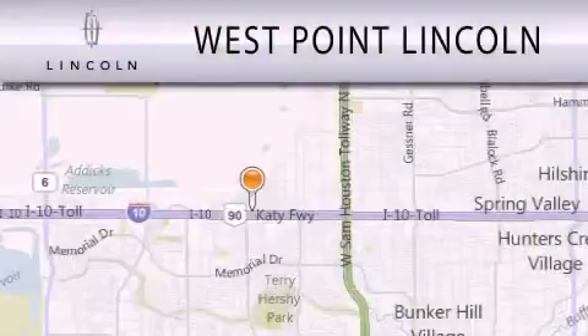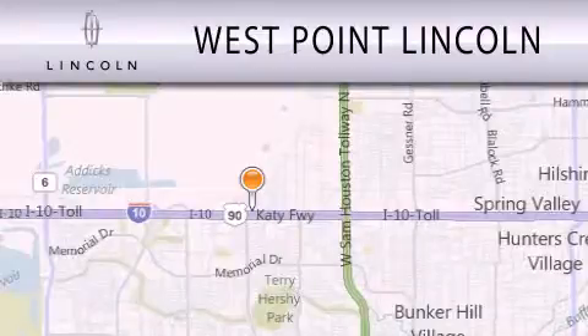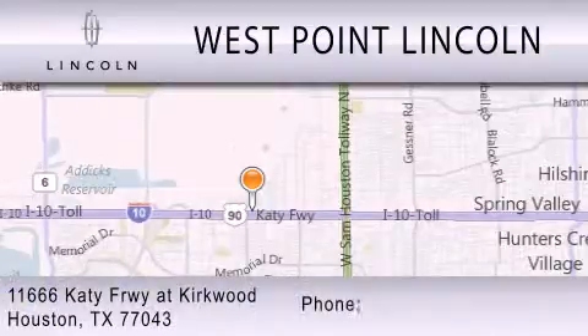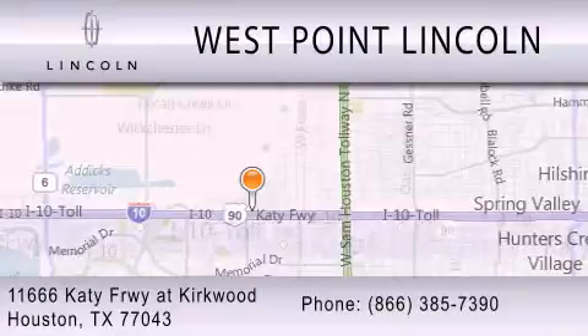West Point Lincoln is dedicated to doing everything possible to ensure that the experience you have selecting your next vehicle is as pleasant as possible. We are located at 11666 Katie Freeway at Kirkwood in Houston. See you next time.